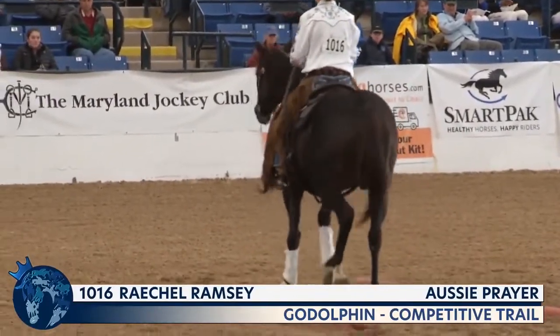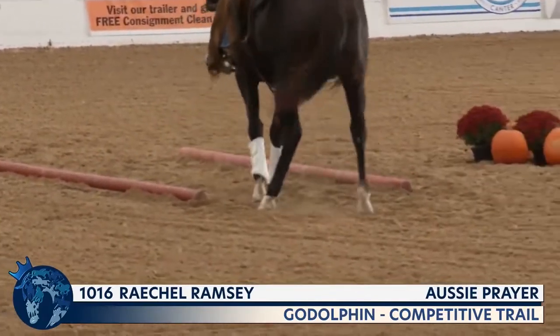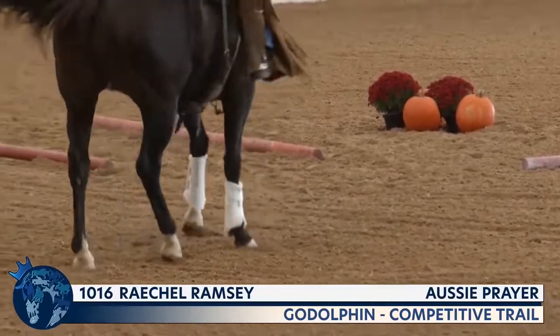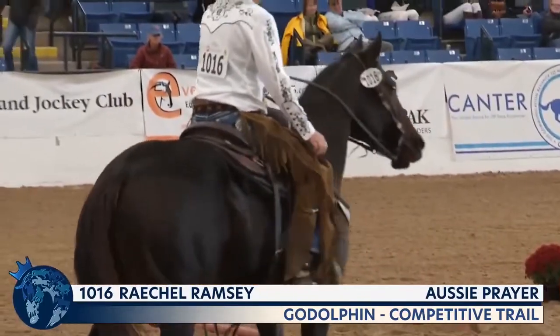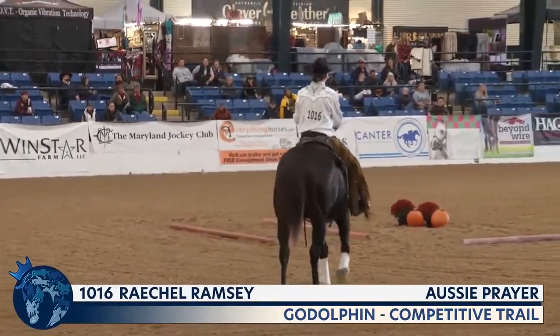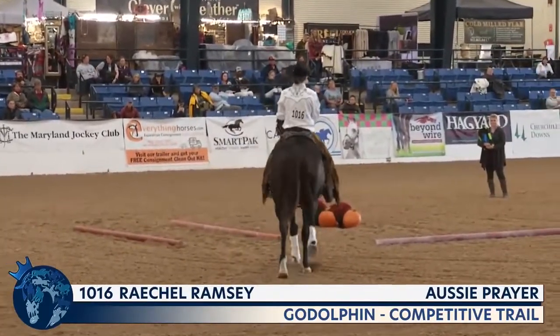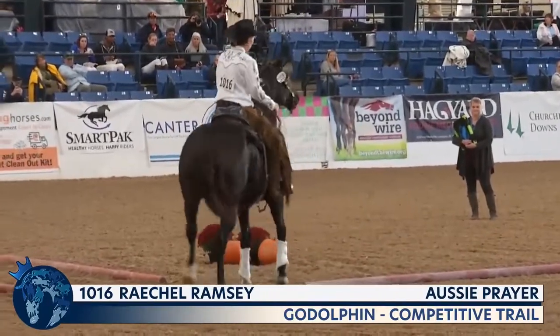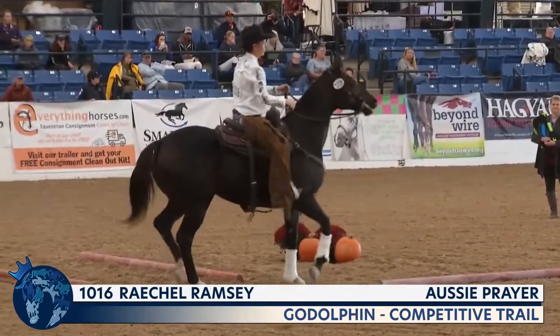Each obstacle is scored from 0 to 10. Just because you do not complete an obstacle does not mean you're eliminated — in some disciplines if you don't do every single thing, you're eliminated. Here, you'll just get a 0 score. So if your horse is having trouble on one of the movements, you can continue on and still work on the next ones.